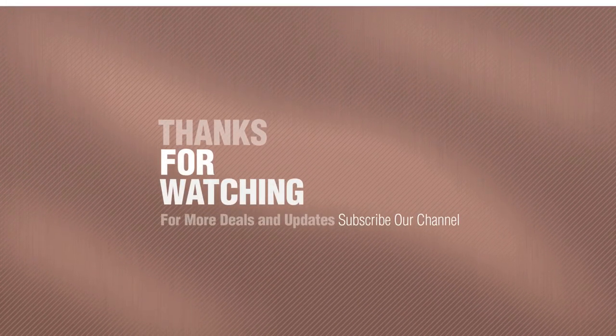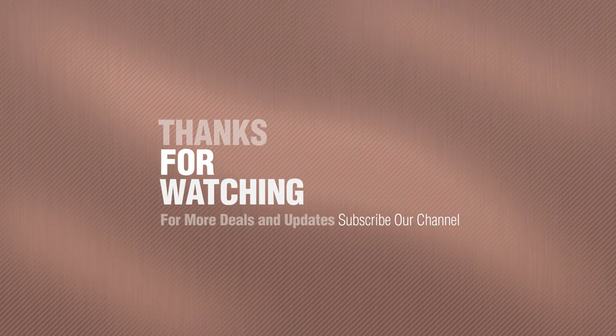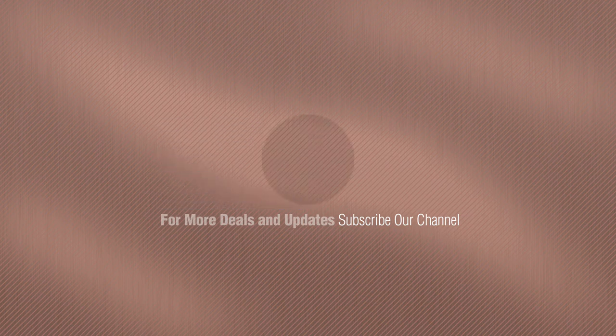Thanks for watching this collection. If you like it, subscribe to our channel. Stay up. Thank you.